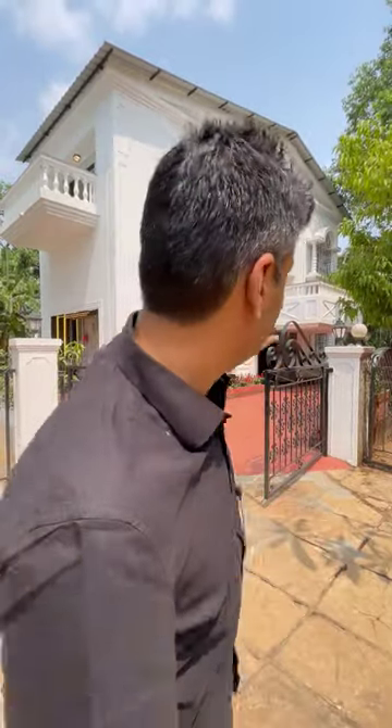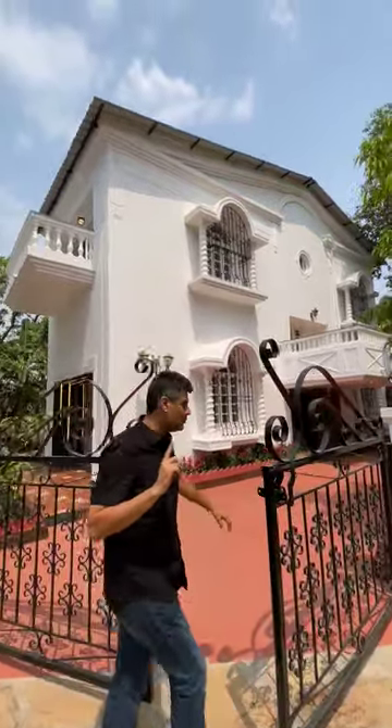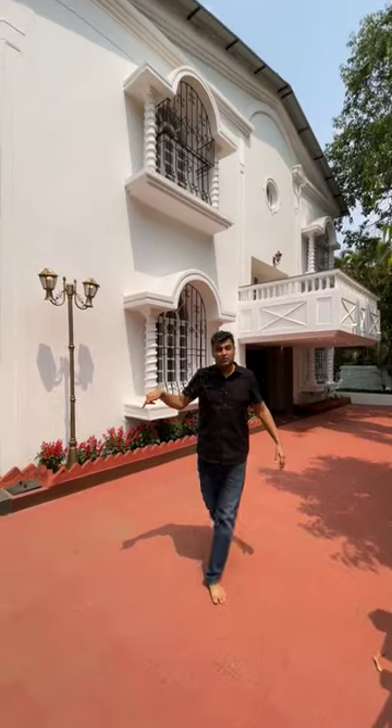Hello everyone. This is a 4-bedroom white bungalow, completely newly renovated. We will see the inside. I have a round mark — I will show you the 3-bedroom, 1-bedroom living room.